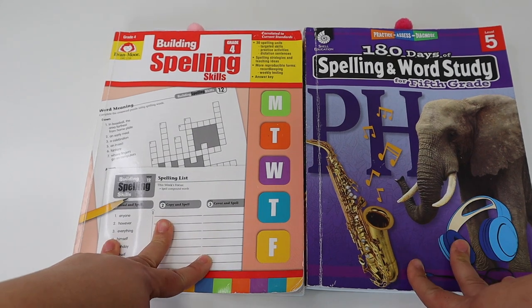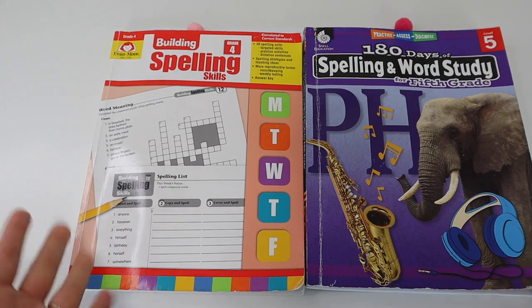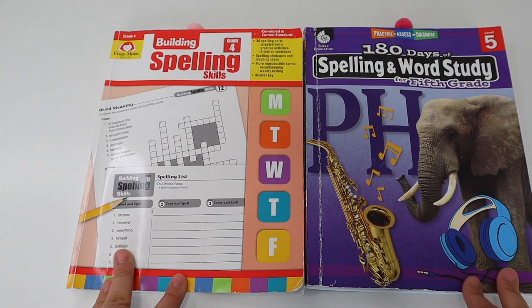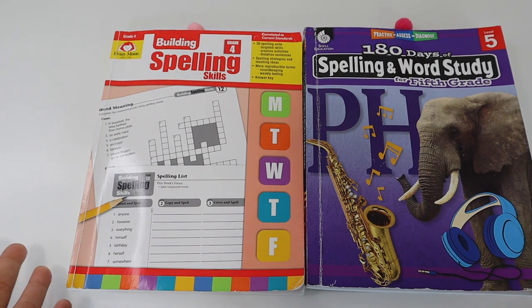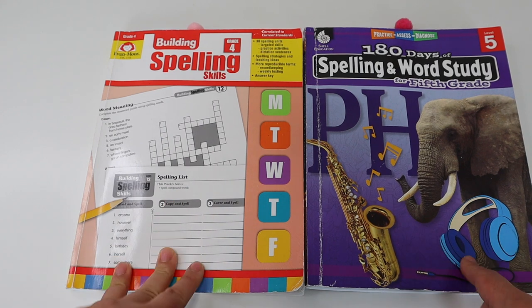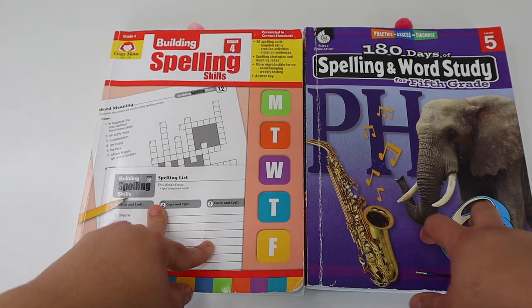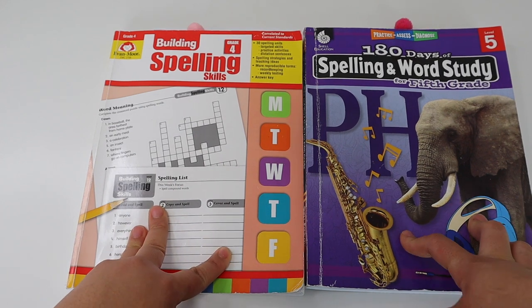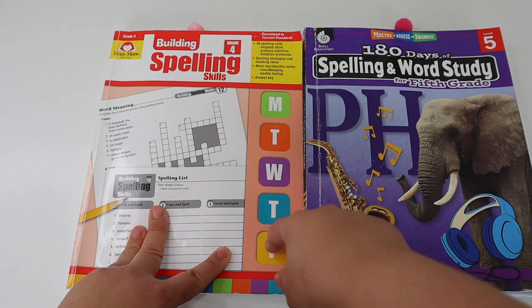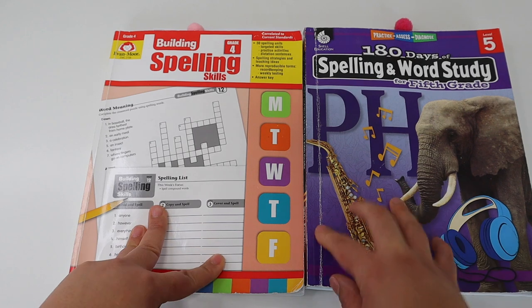Both of these spelling programs are very traditional-based spelling programs — they're open and go. They are a traditional workbook-style spelling program that you may even find in the public school system. These are really good for creating independence and giving your kids some type of independent work within your homeschool. I'm going to start off by going over Evan Moore Building Spelling and then we will get into 180 Days of Spelling and Word Study.